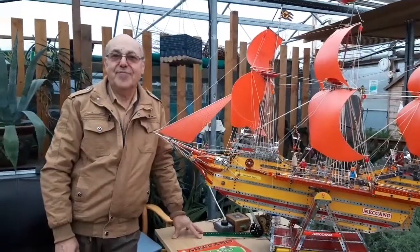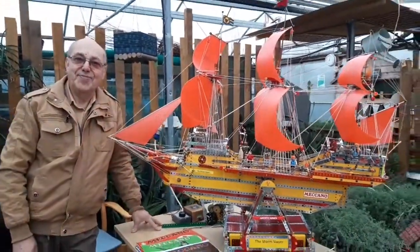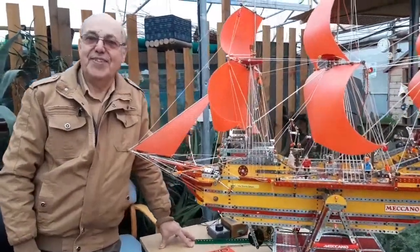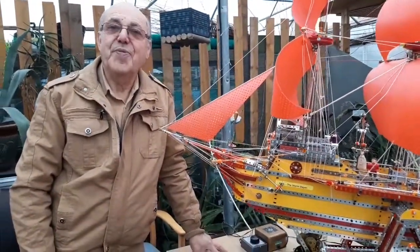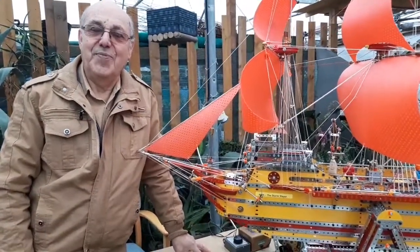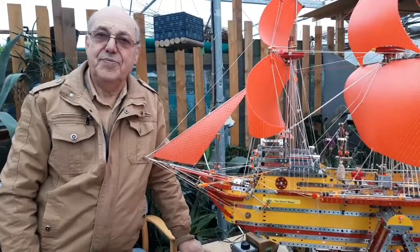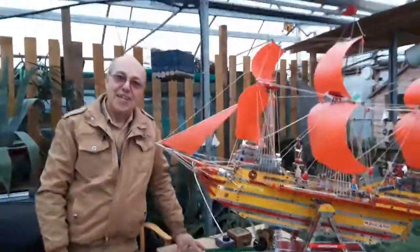This is Santiago. Hello, Santiago. I love this ship — this is wonderful. Now, I gather you have made Meccano models for films. True. The film Paddington. Right, that's wonderful. And your models featured in the child's bedroom? Yes, three of them. Three of them. That's fantastic. Thank you, Santiago. Bye-bye.